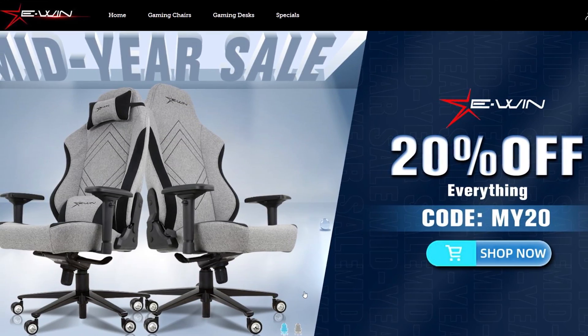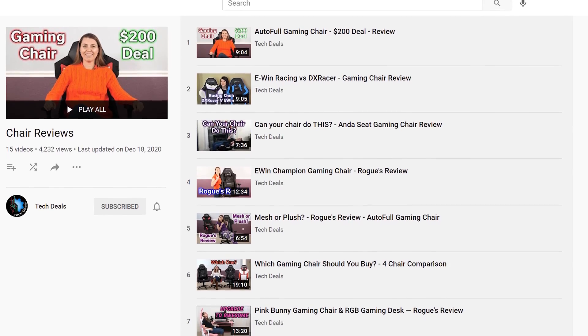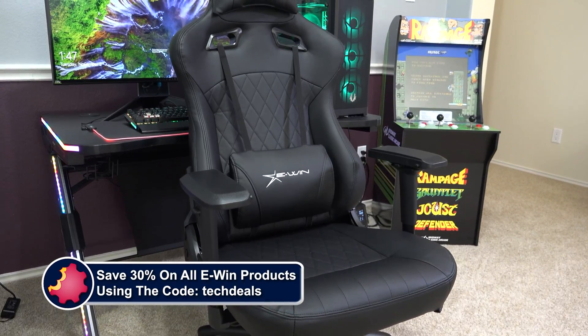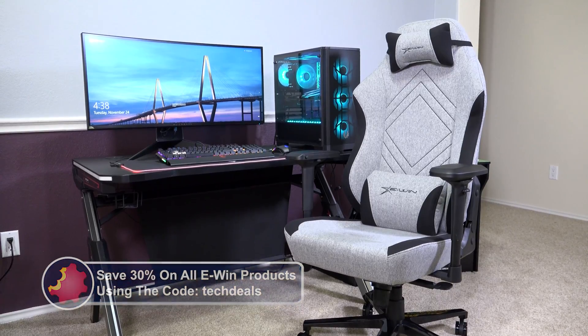All hours still perform like new. Today's video is brought to you by EWIN Racing, the best source for gaming chairs and desks for those long gaming sessions. We have a playlist of our EWIN chair and desk videos linked in the video description below. Save 30% off of everything using the discount code TECHDEALS. More details at the end of the video.